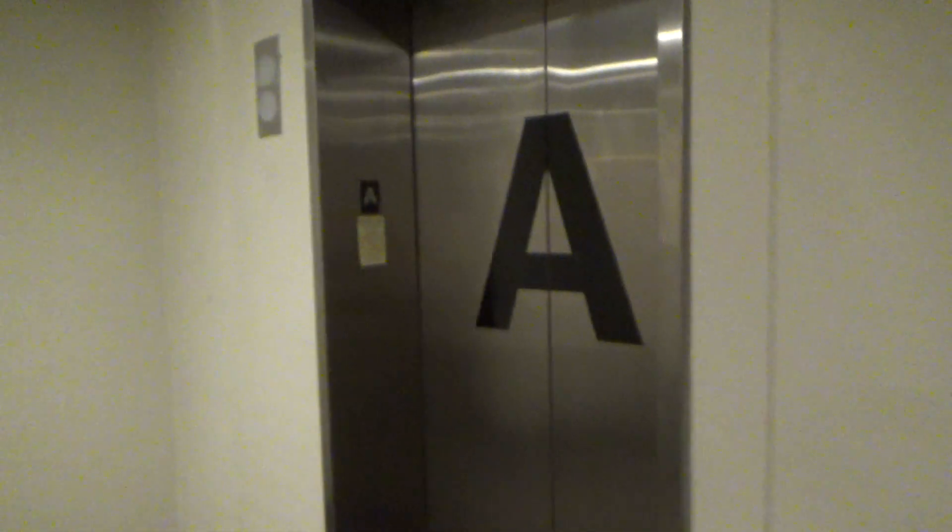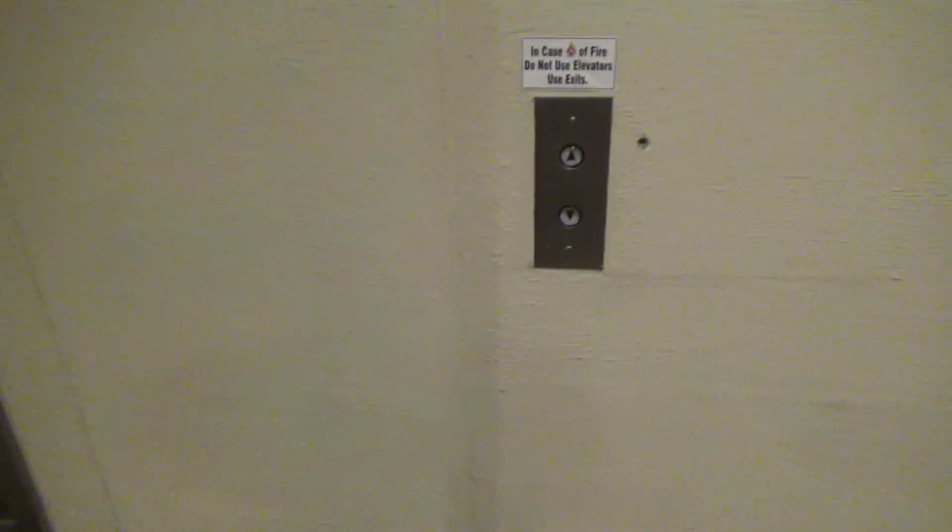Alright, so there's your date and time. This is the main bank of elevators here at the Court Street parking garage here in Rochester, New York. Look in the mirror, who do you see?